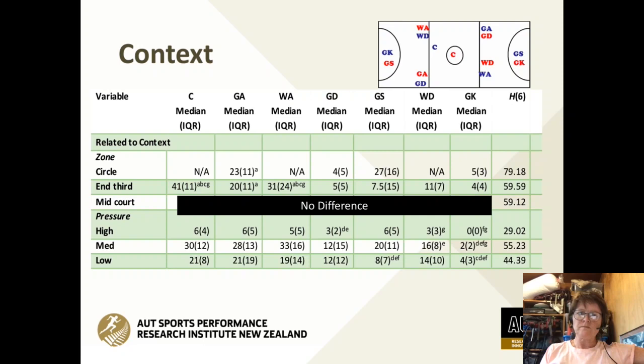Looking at the midcourt, there are actually no significant differences there. While the goal defence and wing defence have predominantly greater reception in the midcourt, there's actually no difference between positions. That midcourt zone where traditionally research suggests the centre player has outstanding actions — our research found this was not the case, with no significant difference in frequency of reception and landing for our particular players.